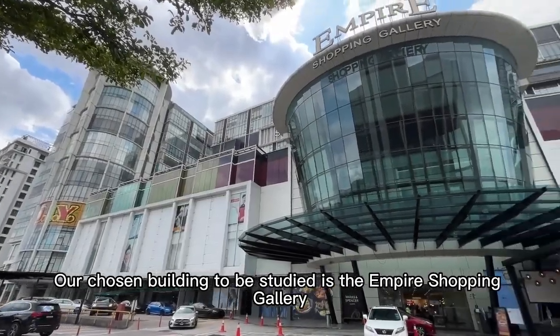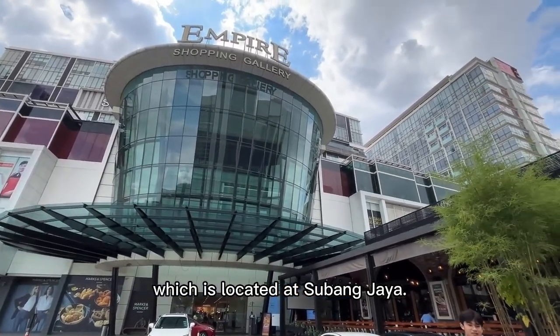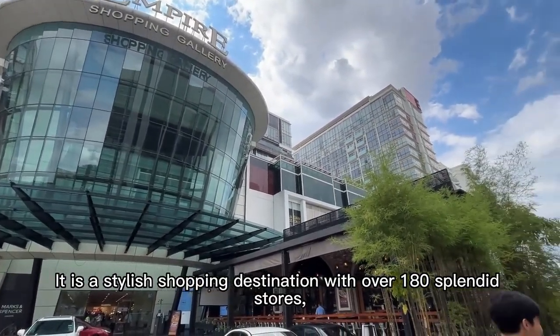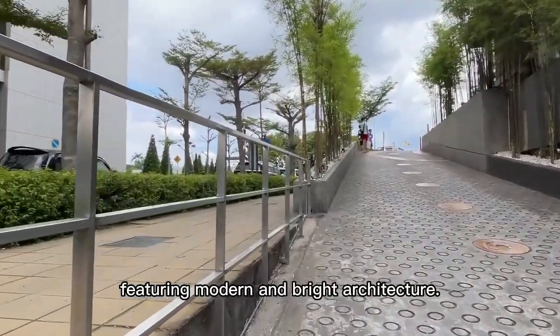Our chosen building to be studied is the Empire Shopping Gallery, which is located at Subang Jaya. It is a stylish shopping destination with over 180 splendid stores featuring modern and bright architecture.